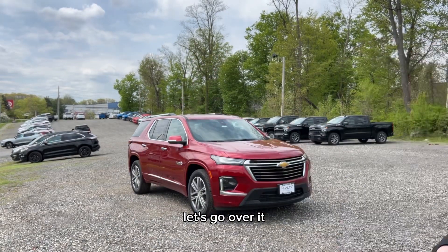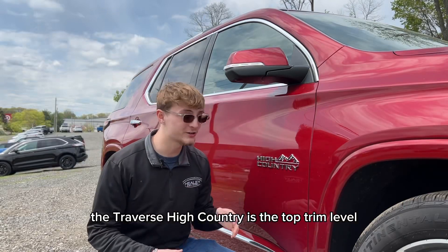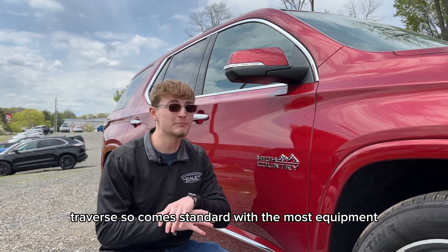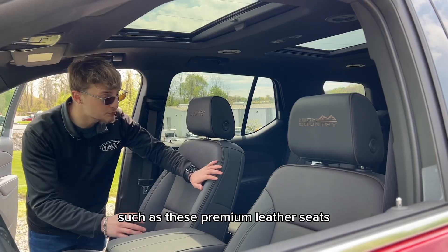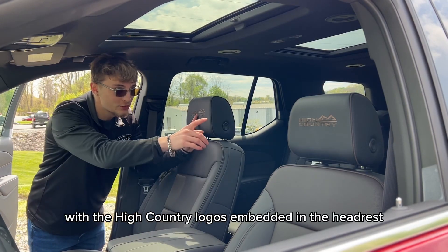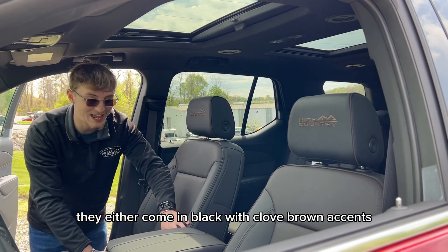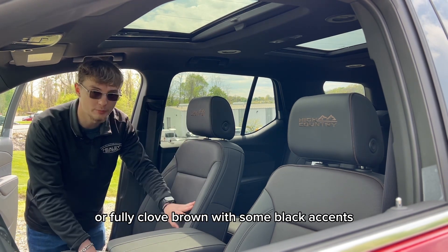The Chevy Traverse High Country is the top trim level of the Traverse, so it comes standard with the most equipment, such as these premium leather seats with the High Country logos embedded in the headrest. They either come in black with clove brown accents, or full clove brown with some black accents.